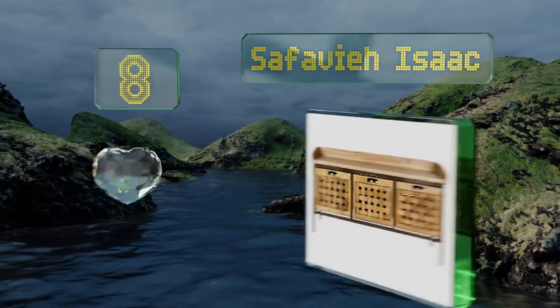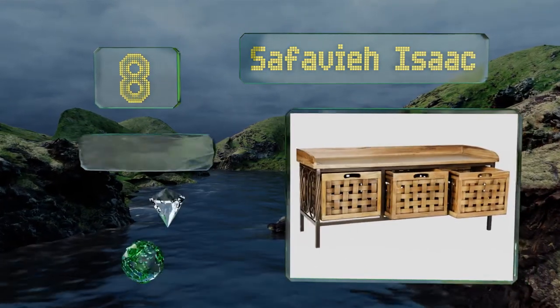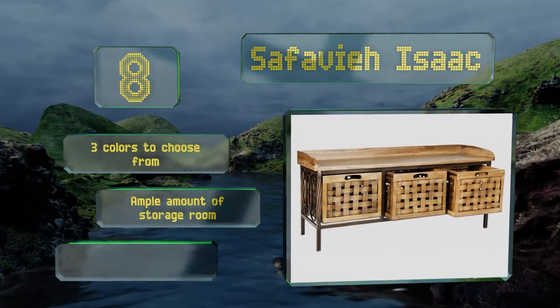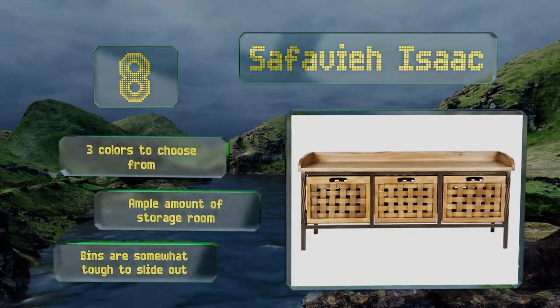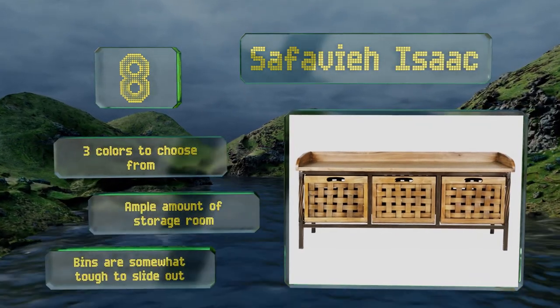Coming in at number 8, whether you're growing tired of shoes, hats, and gloves cluttering up your entryway, or you covet some extra space to store snacks and pet food, the Safavir Isaac will be a huge help. It'll also provide a place to sit when you need to take a load off. There are three colors to choose from and it provides an ample amount of storage room. However, the bins are somewhat tough to slide out.